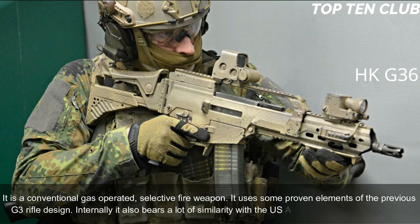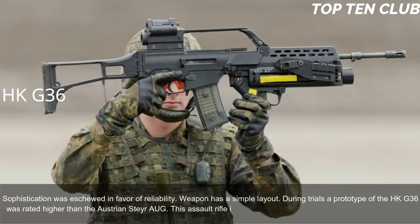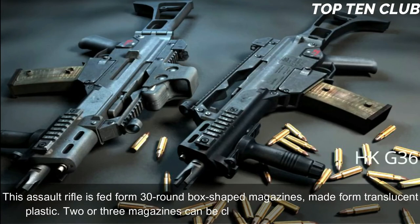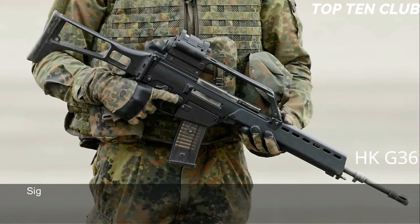It uses some proven elements of the previous G3 design and also bears similarity to the US ArmaLite AR-18 automatic rifle. Sophistication was eschewed in favor of reliability, giving the weapon a simple layout. During trials, a prototype of the HK G36 was rated higher than the Austrian Steyr AUG. The G36 is manufactured using modern technologies and is fed from 30-round box magazines made from translucent plastic. Two or three magazines can be clipped together for rapid reloading, and it is also compatible with 100-round dual drum magazines.